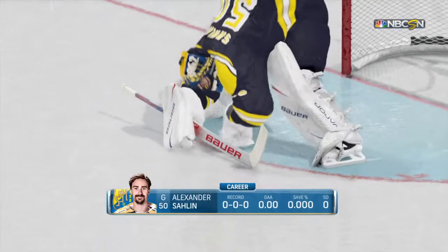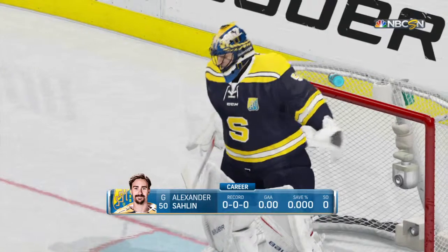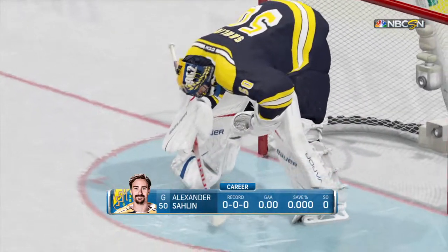Tier 2 competition with Tier 1 aspirations. These kids here in Sweden will be looking to showcase their talent to potential scouts here tonight.